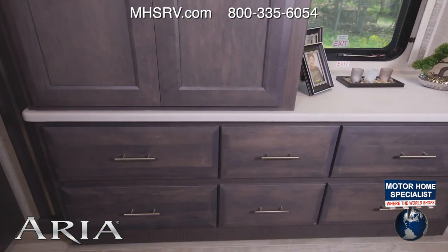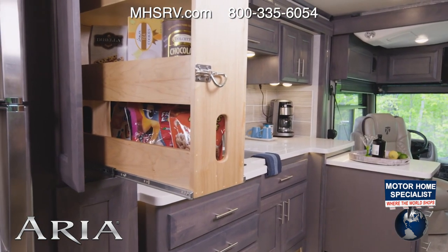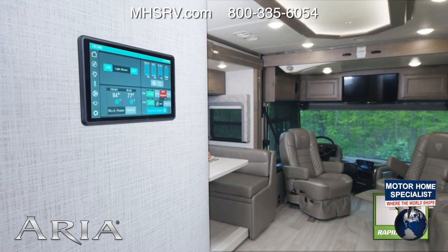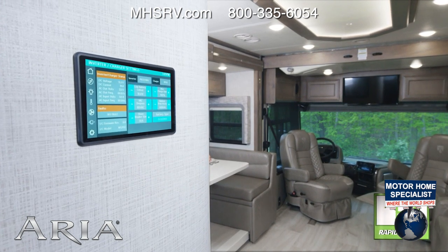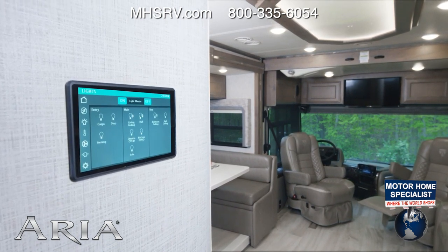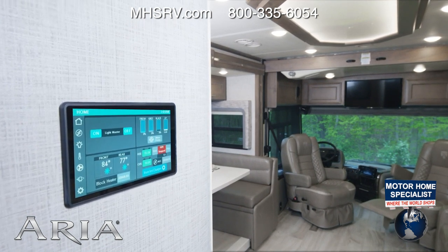The amount of storage you have in every floor plan means you have a place for everything you want to bring with you. There's also great tech built in like Rapid Camp Plus. This touch screen is app enabled, so you can check your power from the 50 amp service, the 2000 watt pure sine inverter, and even set the gen start for your 8000 watt generator. Control your lights, your slides, set the climate, check your tank levels wherever you happen to be.